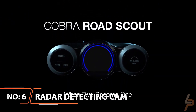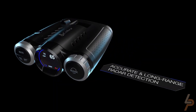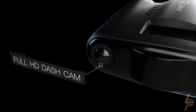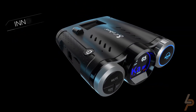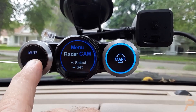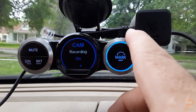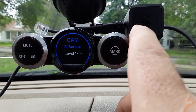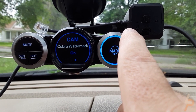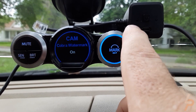Cobra Road Scout Radar Detecting Dash Cam. It's important you drive safely, and the Cobra Road Scout Radar Detecting Dash Cam can help you do just that. This 2-in-1 driver alert system is both a radar detector and dash camera. It not only tells you about speed cameras and red light cameras, but also records anything that happens to your vehicle day or night. This radar detector has long-range capabilities and a GPS database of alerts — it'll detect real-time new radar threats as well as tell you about known ones.